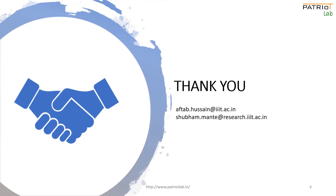That brings us to the end of the presentation. Thank you so much for your interest and attention. Any questions?